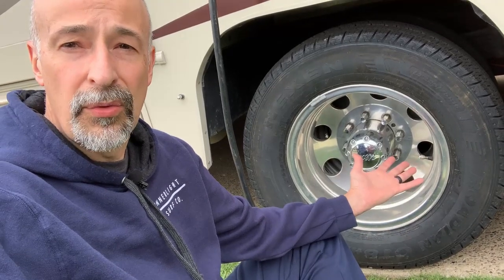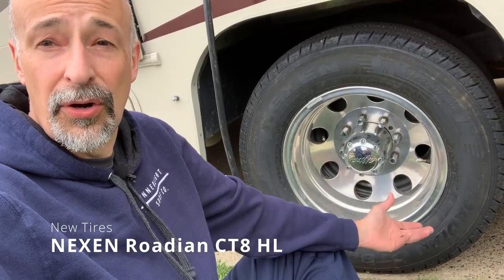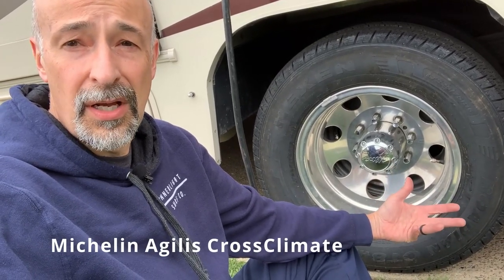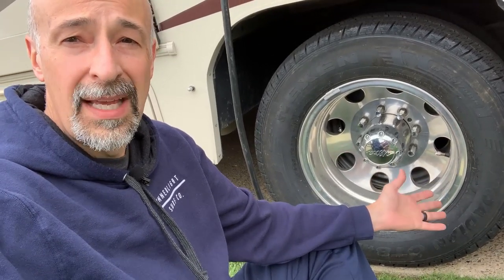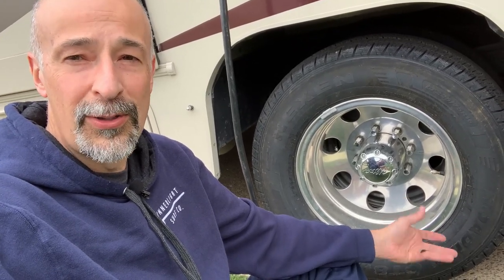The tires we ended up going with were called Nexen — never really heard of them before, but I started going on some forums and people were raving about them. I really wanted the Michelin Agilis Cross Climate, but my dealership could not get that tire, so we ended up going with Nexen. If you guys know anything about this tire, drop some comments below and let me know if I made the right decision. They cost just over $1,100.